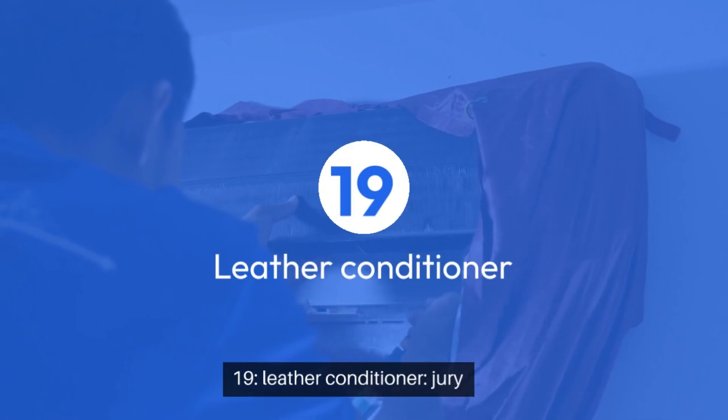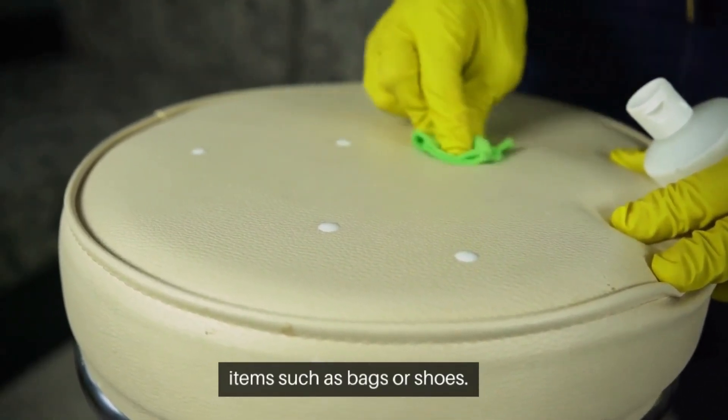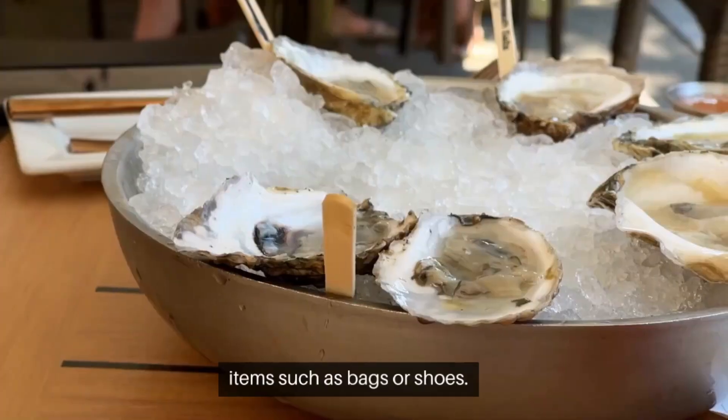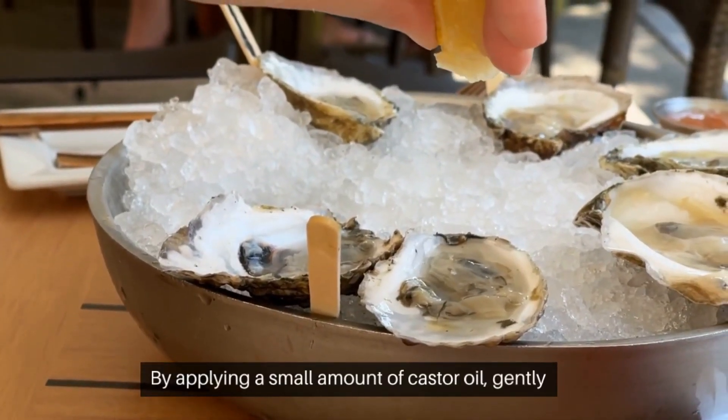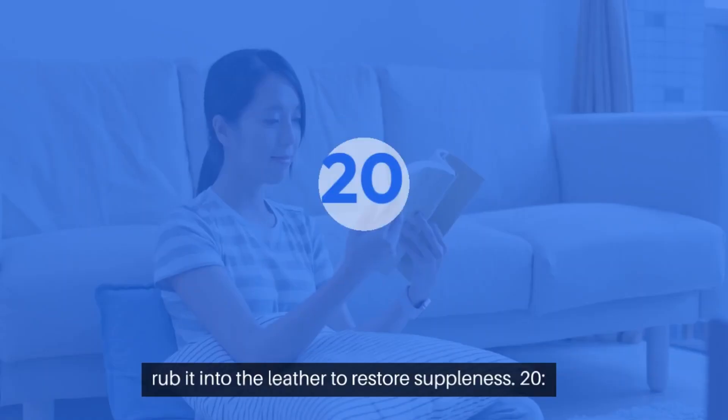19. Leather conditioner — luxurious restoration. Condition leather items such as bags or shoes by applying a small amount of castor oil. Gently rub it into the leather to restore suppleness.